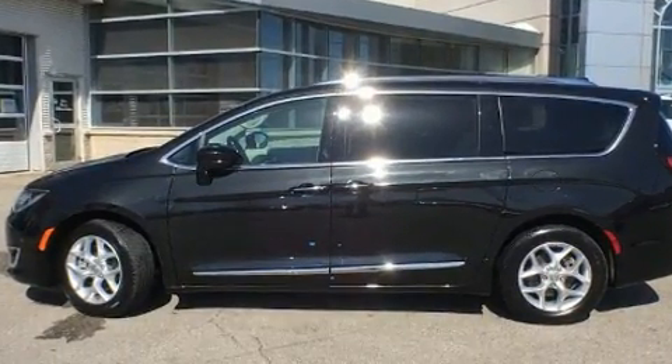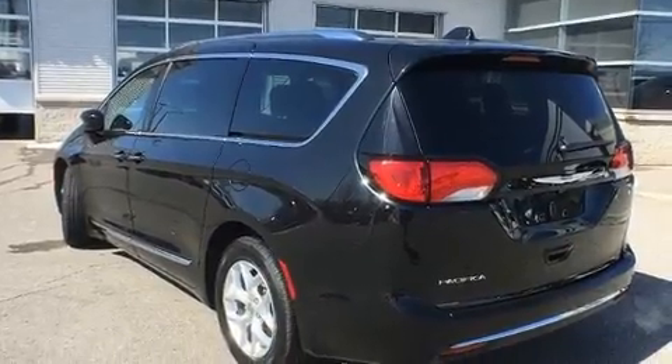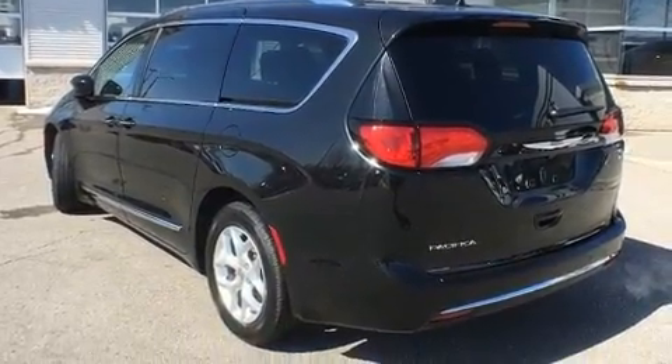Chrysler prioritized comfort and style by including adjustable headrests in all seating positions, heated door mirrors, and a blind spot monitoring system.